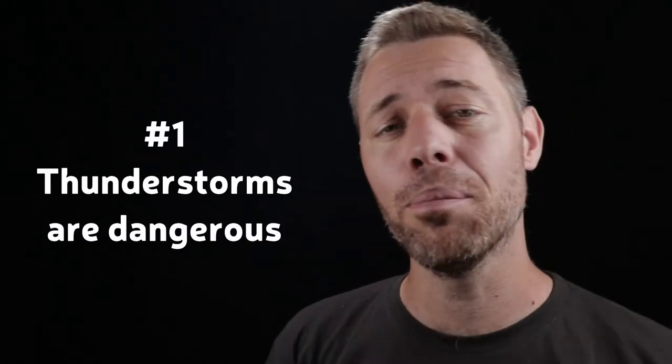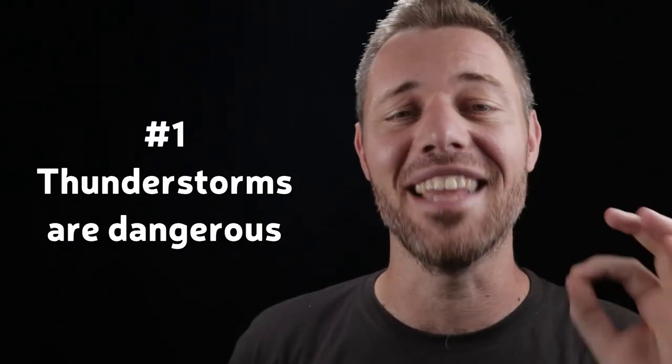And now here come five tips on thunderstorm photography. Tip number one: thunderstorms are dangerous. Just don't risk anything — don't go in the middle of a field and get struck by lightning, because although you can survive it, you can also die, and that's probably not what you want.